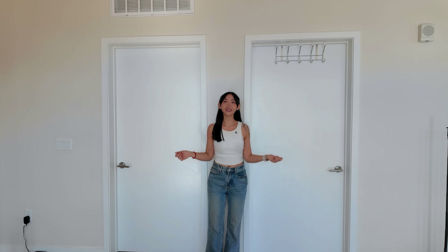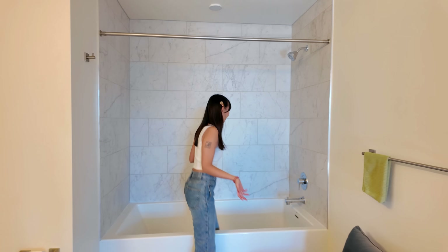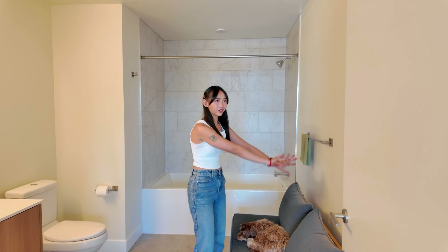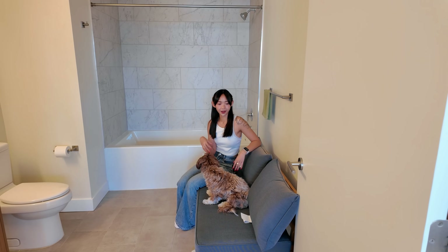Behind these two doors: the second bathroom, which I actually like better than the master bathroom. It's very empty still, but the reason I love it is because it has a huge bathtub — if I lay down my whole body is submerged. This is my first time having a soaking tub and I'm so excited. My friends at Enoki Bathhouse sent me their Nordic Lagoon bath tea months ago and I could never try it because I didn't have a bathtub. I feel like I manifested having one. We also moved our outside furniture in here so Winnie can lounge while I take a bath.